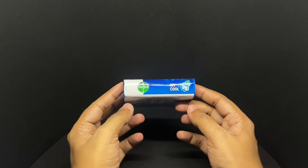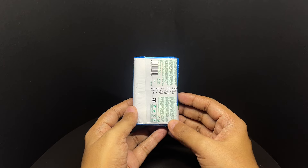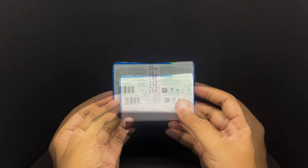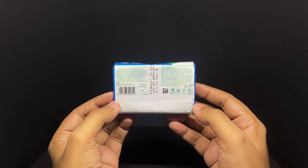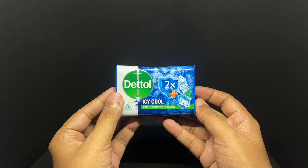It costs around 67 rupees or 80 cents, also manufactured in India. Natural ingredients, plant-derived cleanser. Let's smell it.